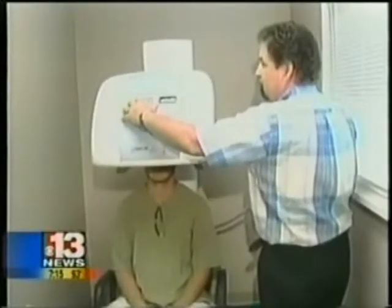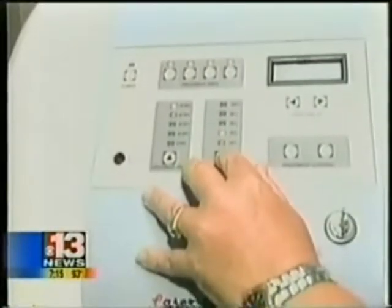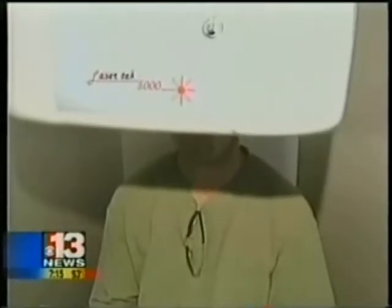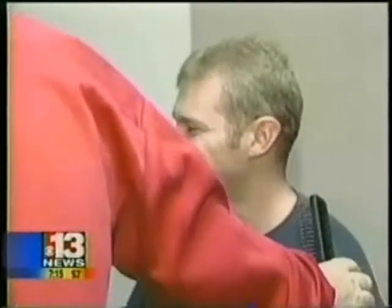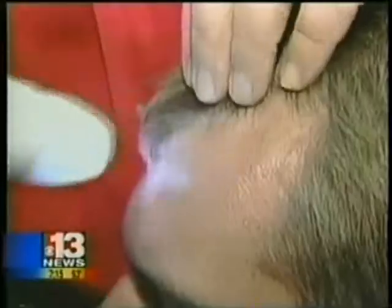Our photographer Jay has been going under this space-age looking machine for 30 minutes twice a week. He's undergoing laser hair therapy run here by Craig Black of Hair Wizards. Laser hair therapy is simply a low-level laser light that stimulates the follicle of the head and scalp. At 28, Jay was at the beginning stages of male pattern baldness and was evaluated as a good candidate for this cutting-edge technology.